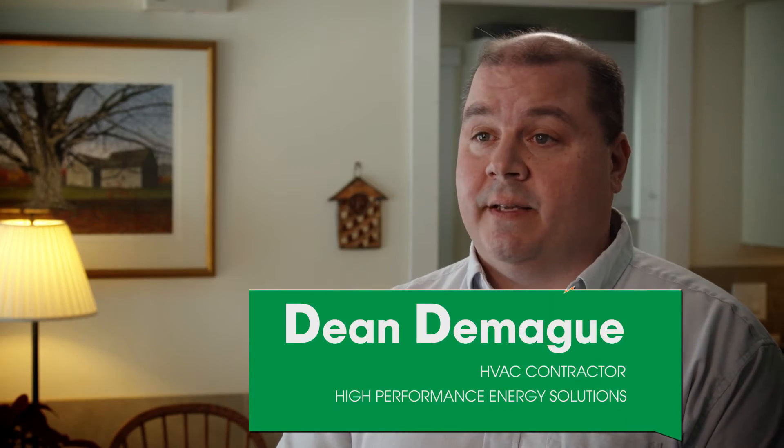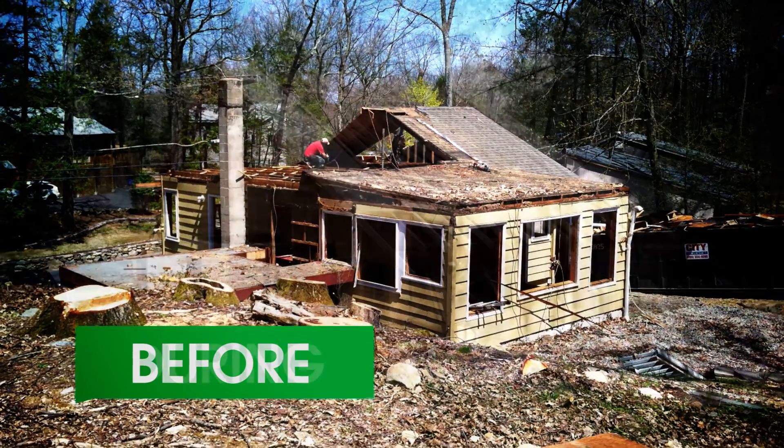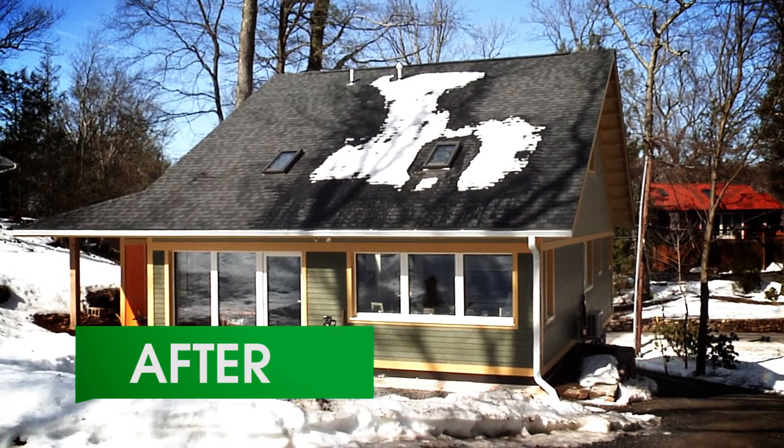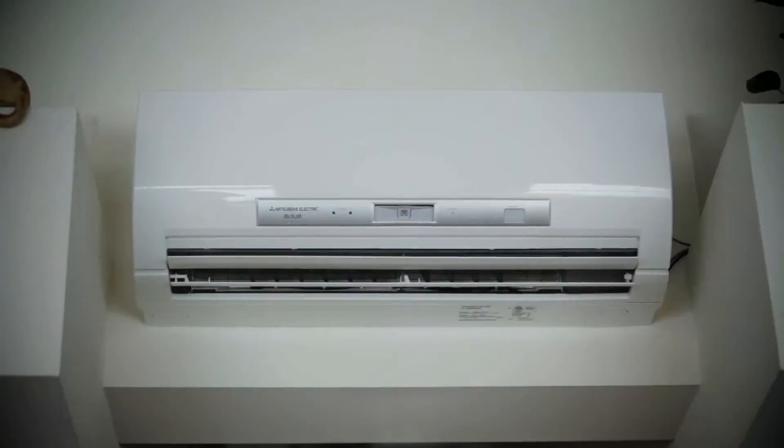We were very excited to work with Mike on this, because being the fact that it was a Passive House, we were excited to see from the beginning to the end exactly how it's built — the design, the construction — to really understand how we're going to move air around this house from one central point. Passive House is really, really high tier.